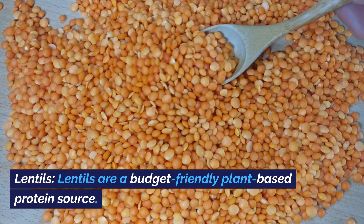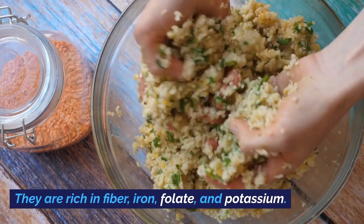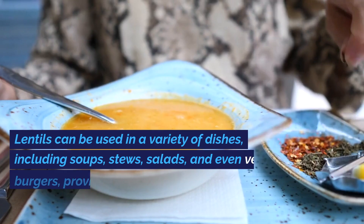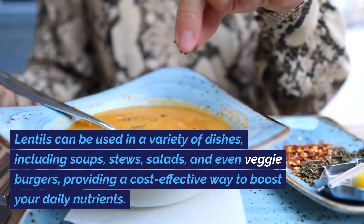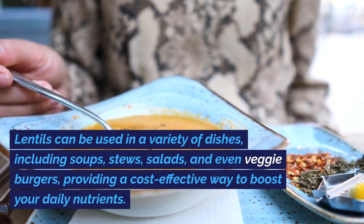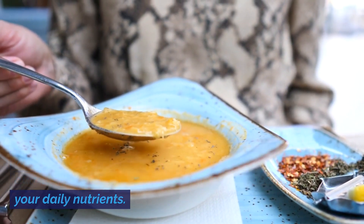Lentils. Lentils are a budget-friendly plant-based protein source. They are rich in fiber, iron, folate, and potassium. Lentils can be used in a variety of dishes, including soups, stews, salads, and even veggie burgers, providing a cost-effective way to boost your daily nutrients.